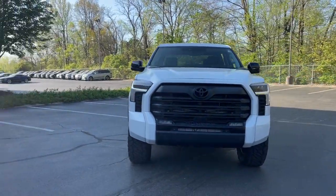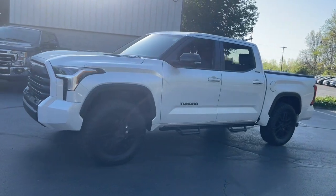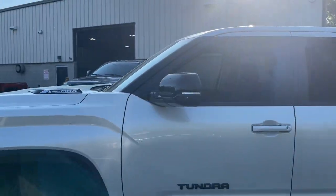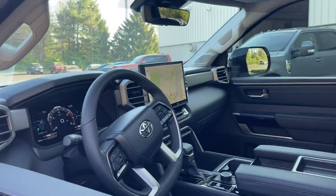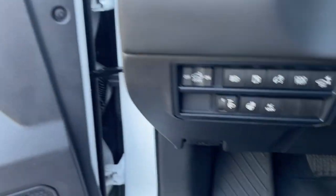You will love the features of this 2024 Toyota Tundra. This vehicle is an outstanding buy with fewer than 5,000 miles on the odometer. Get the job done in comfort and style in this tough-built Tundra.